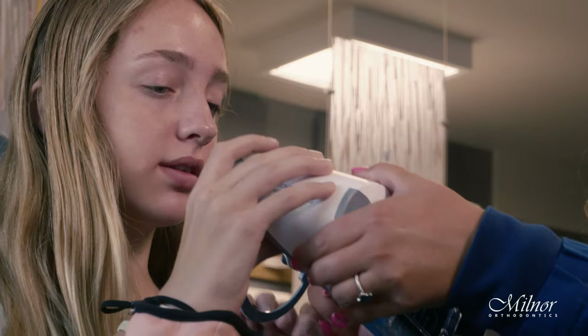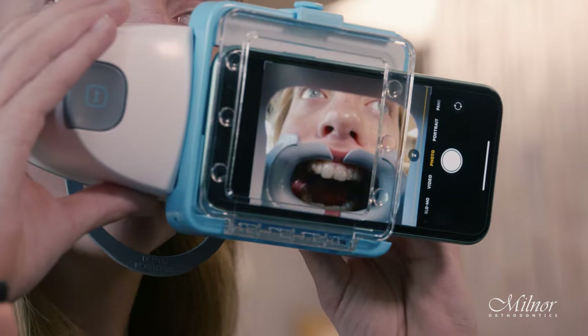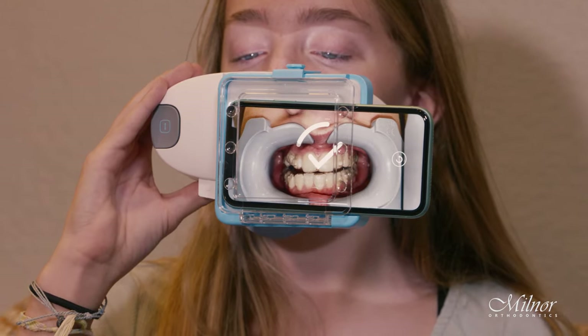Dental Monitoring is an app that uses your smartphone to take pictures or short videos of your teeth. These are sent securely to our office where we can evaluate brushing, elastic wear, bite, fit of your aligners, broken appliances, and a number of other items.